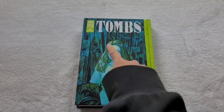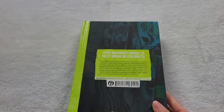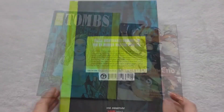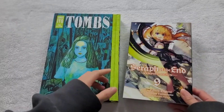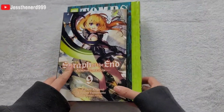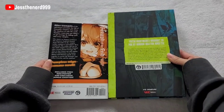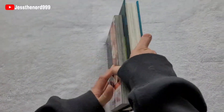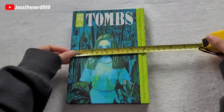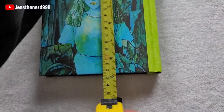Hello, today we're going to take a look at Tombs. This is a short story collection of Junji Ito's works. Here's the size difference between the Tombs hardcover and the regular size manga. The size is approximately 6 by almost 9.